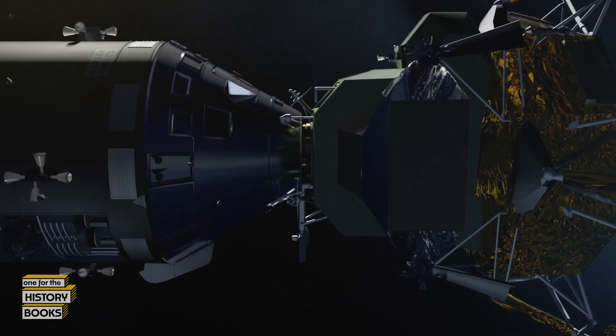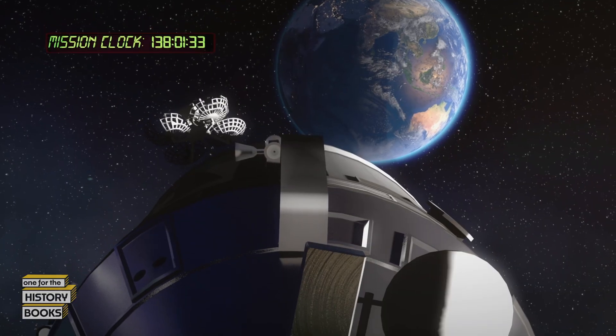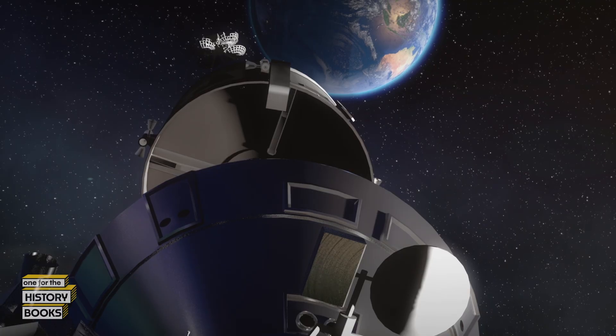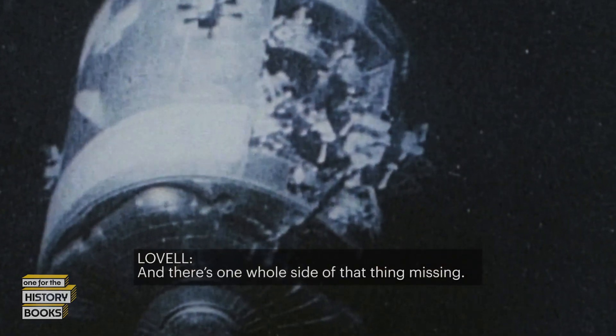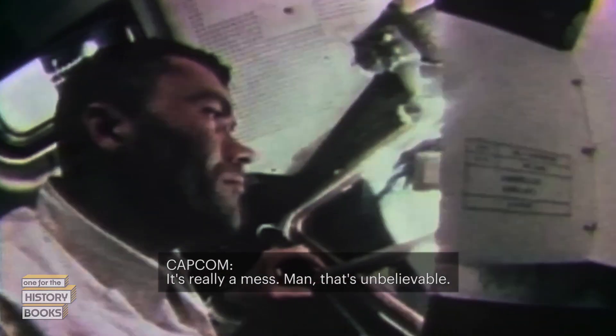Four hours before landing, the crew faces their next hurdle: the command module must separate from the service module. It wasn't known if the separation was going to work — but it does. As the module drifts away, the crew is able to photograph the wreckage, revealing just how lucky they are. They see an incredible explosion had blown out one whole side of the service module, almost from the base to the entrance. No one could believe that an explosion that disastrous had happened.